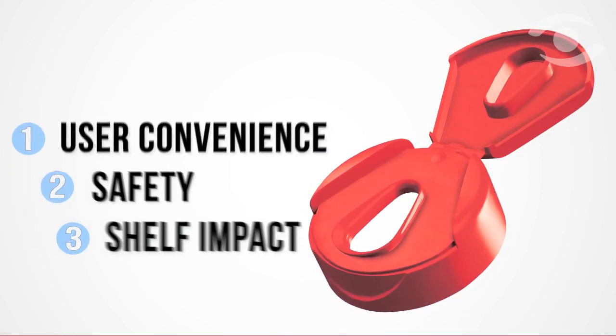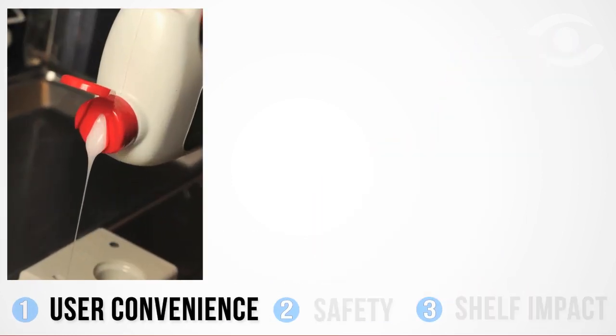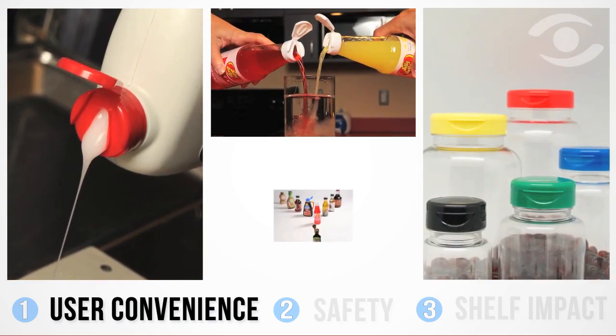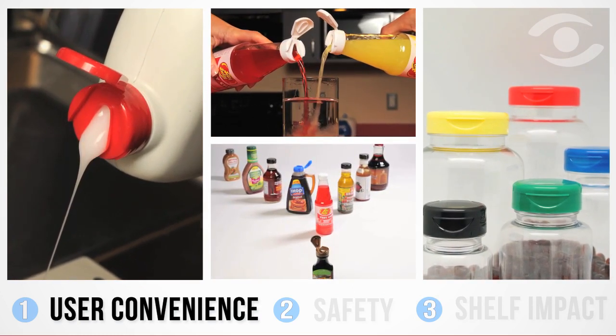Nothing is more convenient than a product that simply does what it should, and Weatherchem's wide array of dispensing closures ensures both liquids and solids pour smoothly, food is kept fresh long after the container has been opened, and products are easy to close, open, and dispense by consumers both young and old.